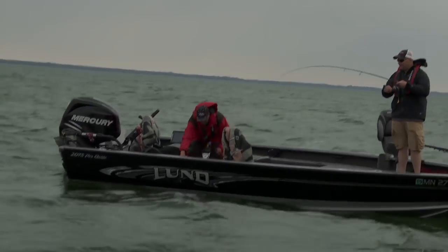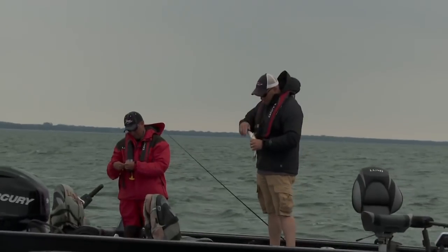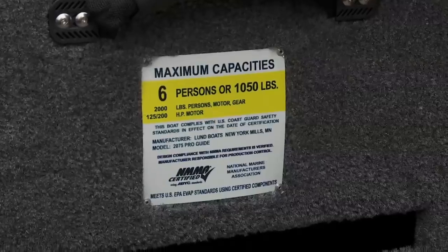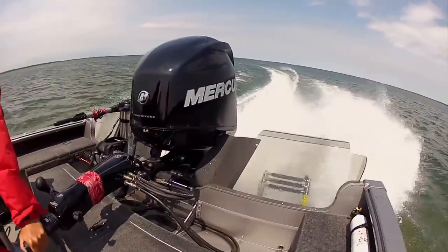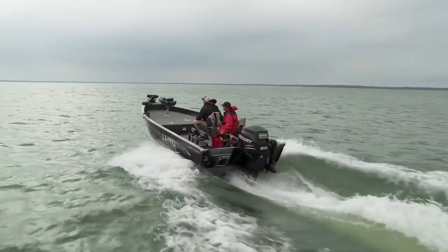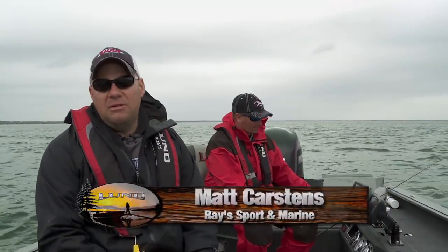We're out here today fishing in the Lund 2075 Pro Guide, and Brett's chosen the Mercury 200 Verado. The nice thing about the Verado is the supercharged power — this boat is actually rated for 200 horsepower, and Brett put the 200 horse on the boat. It's very important, in my opinion, to max out those boats for a lot of reasons. This boat holds a ton of gear, and that Mercury 200 is going to get this boat up on plane, snap it up, and get you driving quick. Fuel efficiency is another thing — it's a myth that higher horsepower always means more fuel.